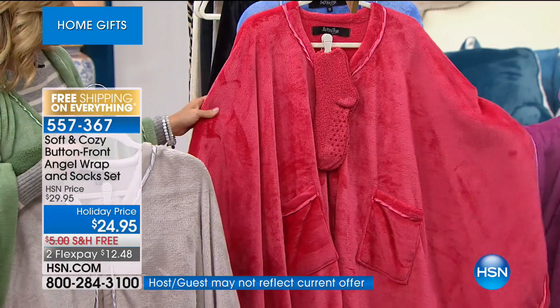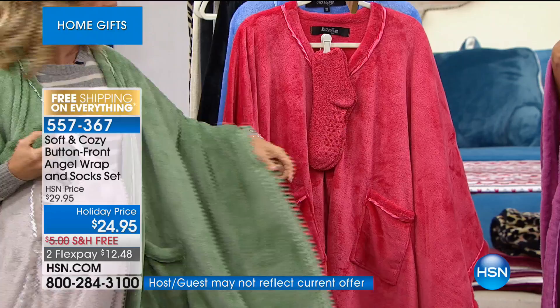I'm wearing the orchid, and my co-host is wearing the green. We also have a blue and a black.